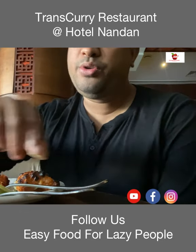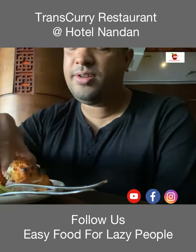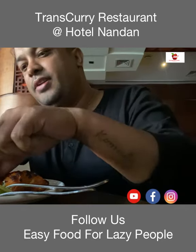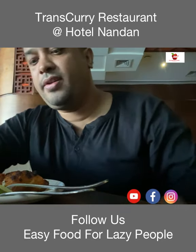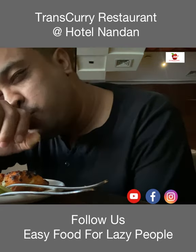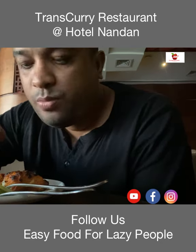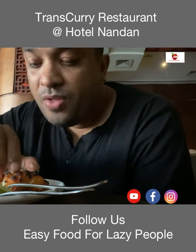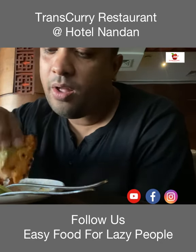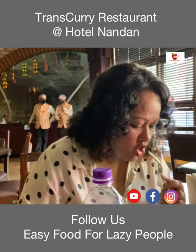Now we are going to try the fish. Look at it. Take some chutney and a little bit of onions. The fish is so amazing and I would rate it 10 out of 10. It's so delicious. Fish is good.